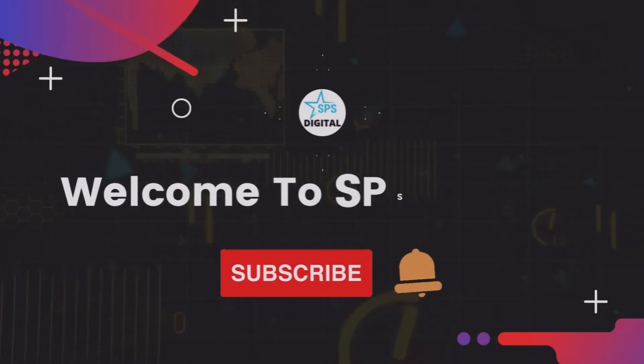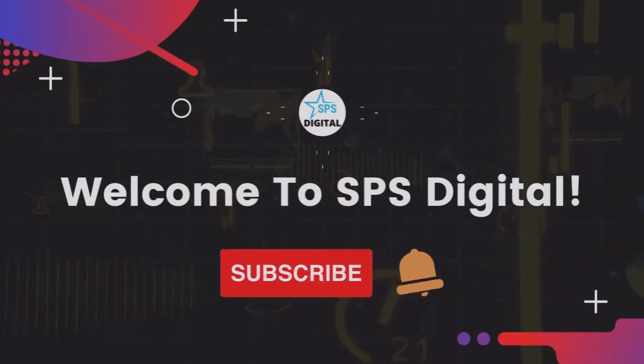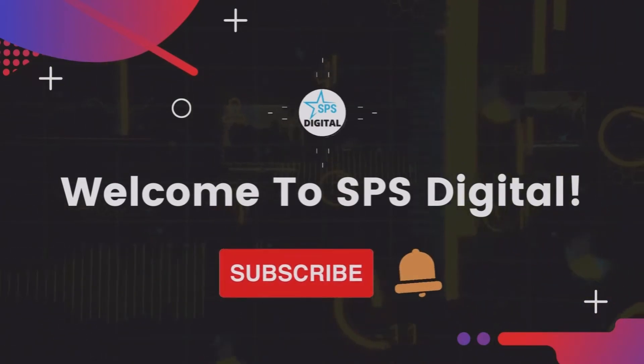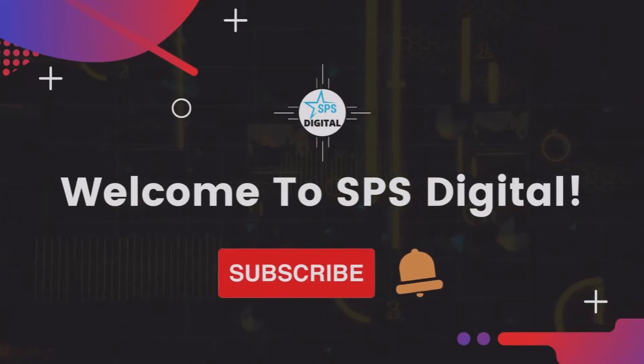Welcome to SPS Digital where we post reviews and demo videos of profitable software and tools that help you grow your business. Please subscribe to our YouTube channel and click the bell icon to get notified whenever we post a new video.